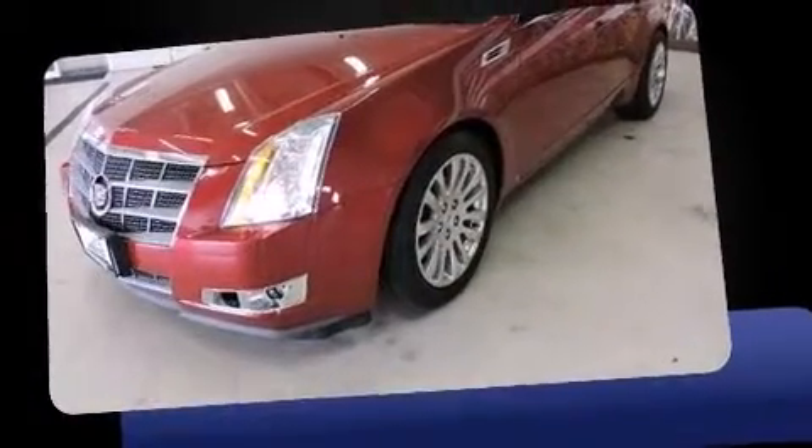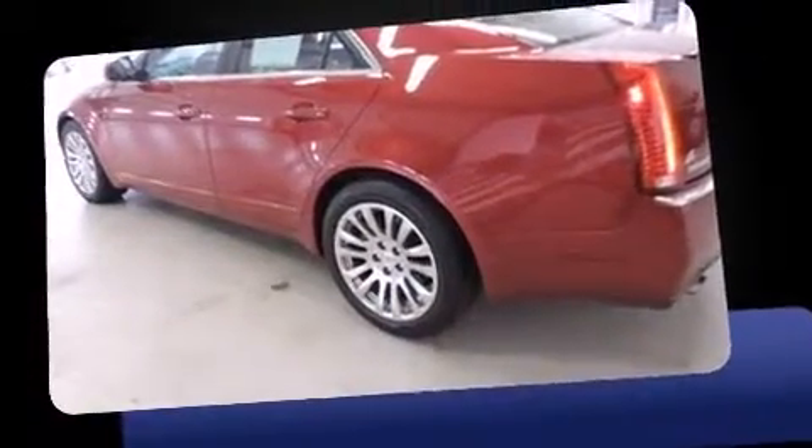Outstanding design defines the 2009 Cadillac CTS. This four-door, five-passenger sedan has just over 80,000 miles.